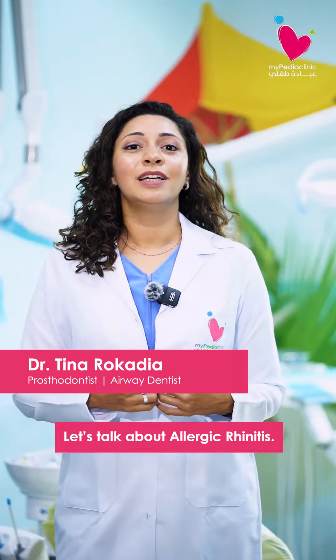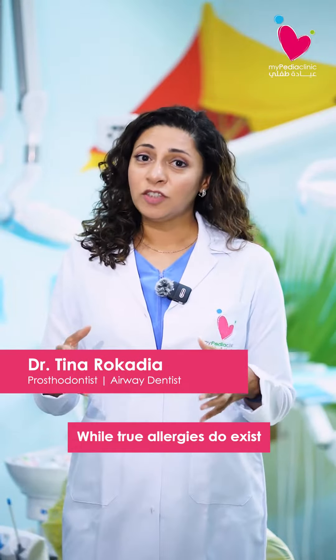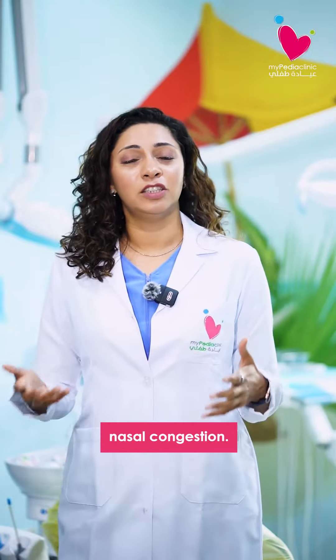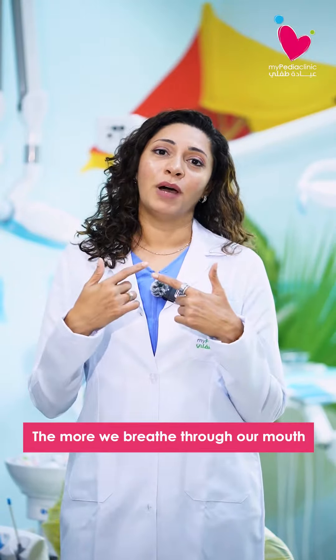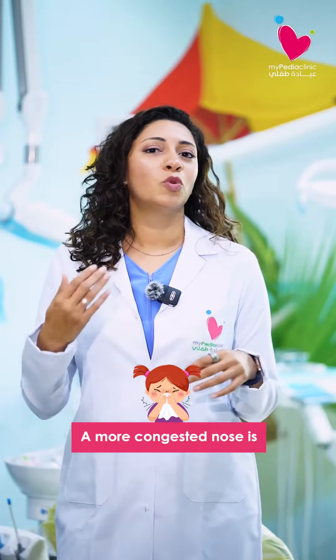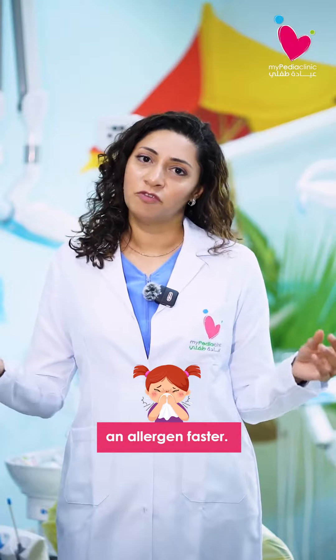Let's talk about allergic rhinitis. While true allergies do exist, a more common issue is actually nasal congestion. The more we breathe through our mouth, the more congested our noses are. A more congested nose is more likely to react to an allergen faster.